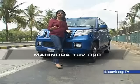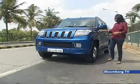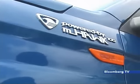Look at the car — this looks exactly like a standard TUV-300, except for this badge on the fender which says 'Powered by M-Hawk 100.'